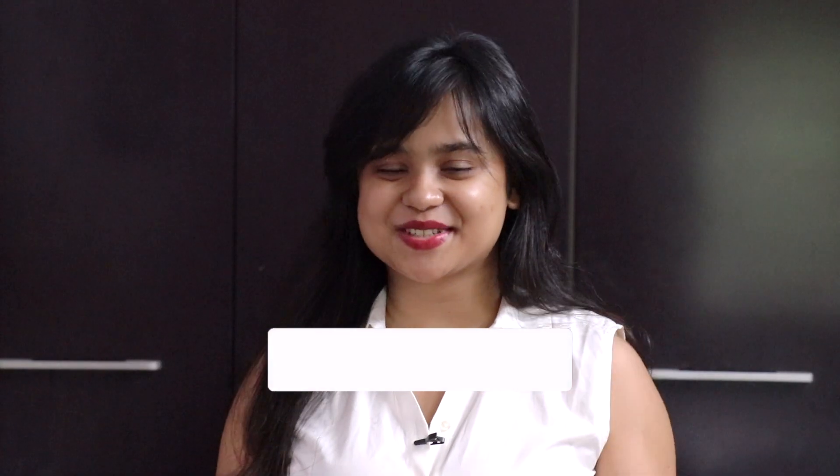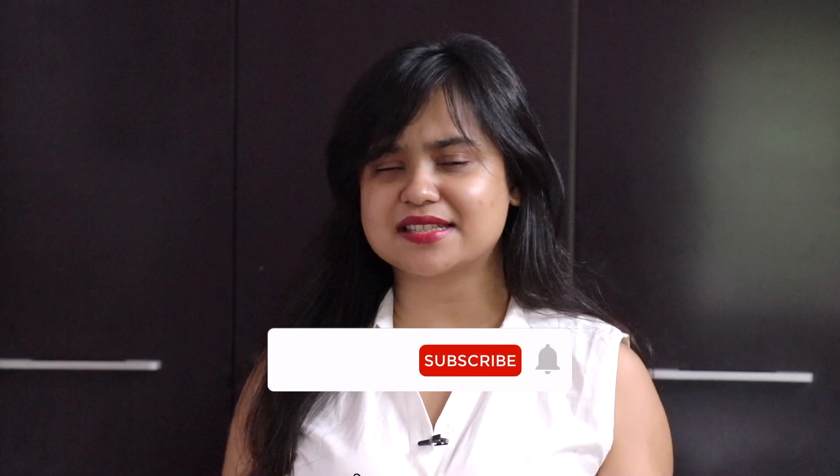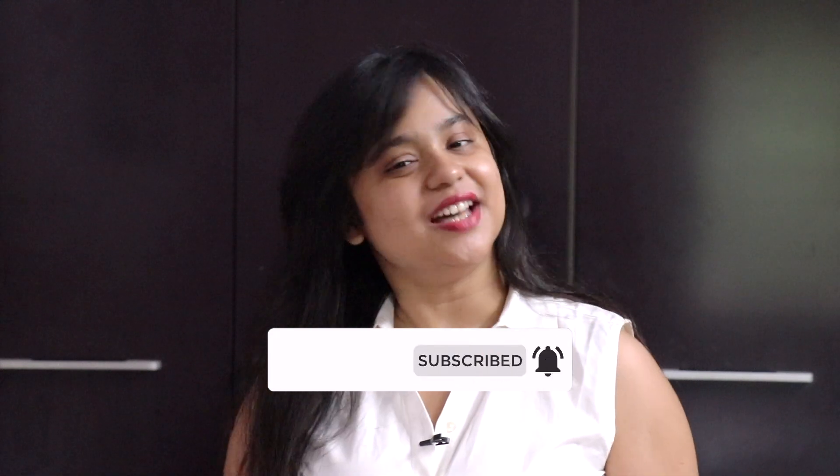I really hope that you like this video. If you do, you know what to do — click the bell icon after you subscribe to my channel so that it makes that ding noise. And now without further ado, let's get started.